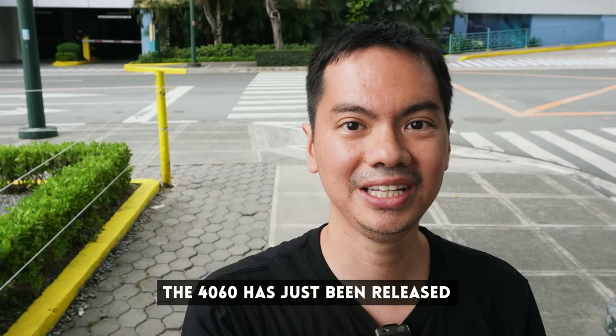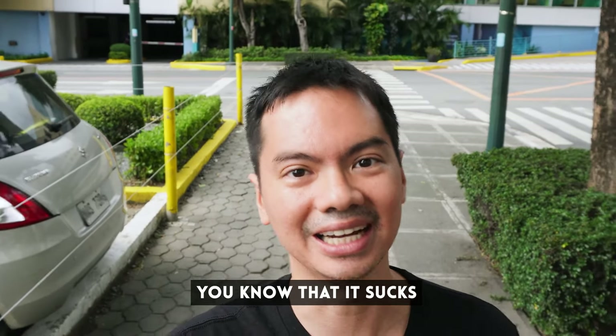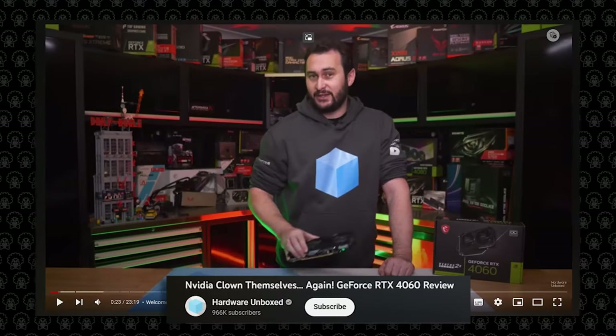It was just the NVIDIA 4060, but if you've watched YouTube, you'll know that it's really crazy. Hardware Unboxed said it's NVIDIA clowning around again. Linus didn't even bother to film a proper review — he literally just phoned it in. And Steve of Gamers Nexus said that it wasn't as egregiously bad as the 4060 Ti, which is not saying much.